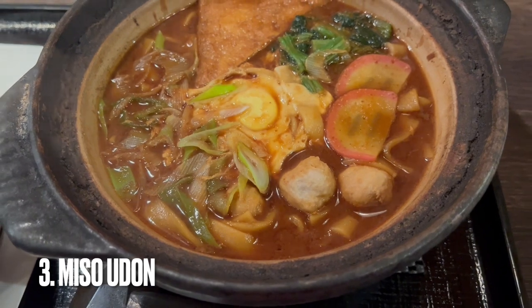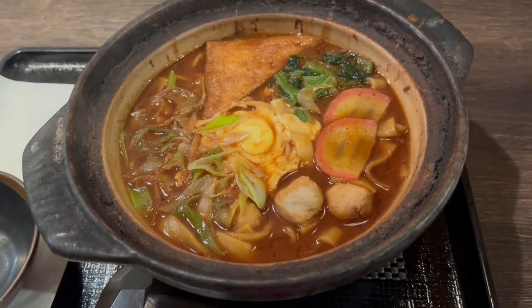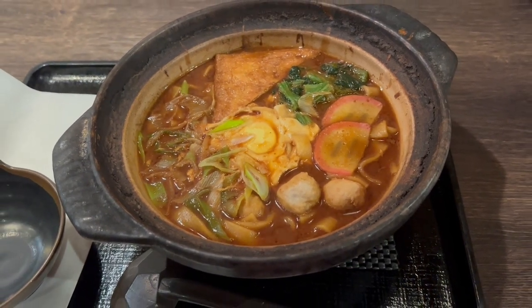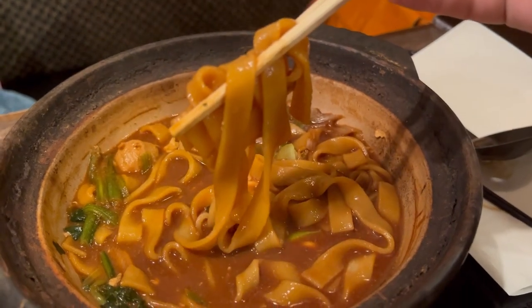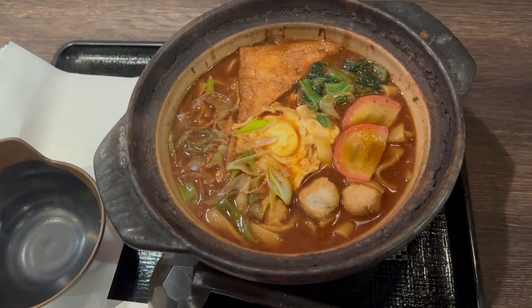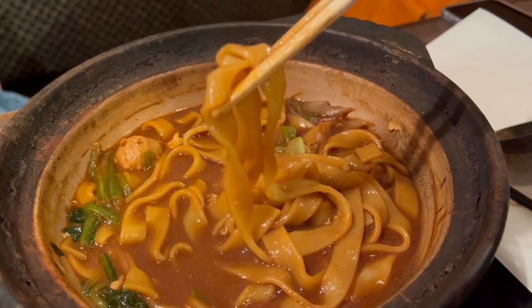Miso is a huge part of Nagoya cuisine, and here is one of the best uses for it. This is udon cooked in a miso broth, topped with eggs, meatballs, vegetables, and other goodies. You may notice that the udon noodles are flatter than normal — Nagoya uses udon noodles called kishimen, and the flatness helps in mixing well with the broth. A great meal to re-energize and continue your workday.